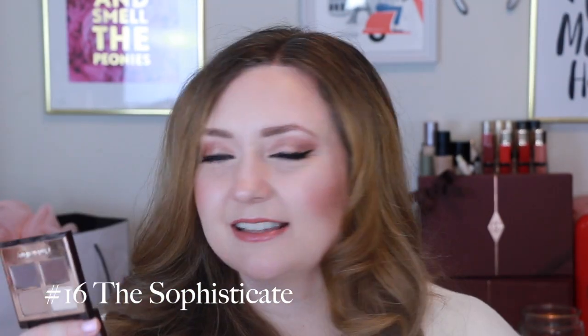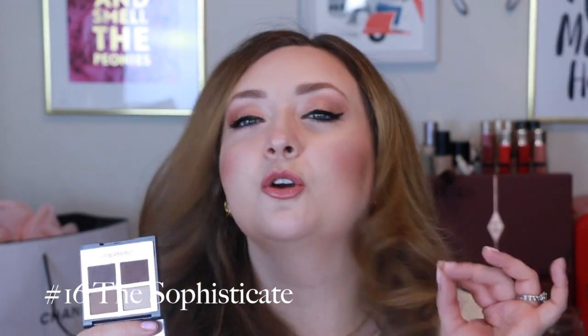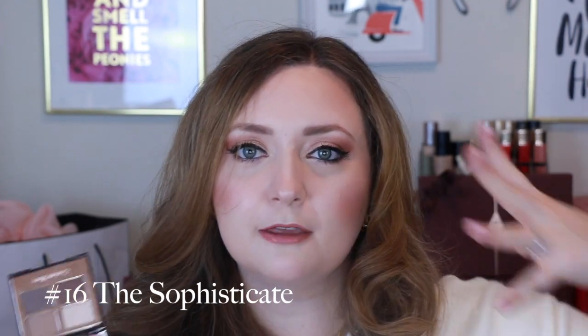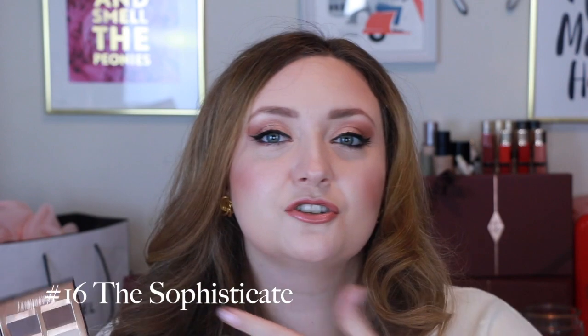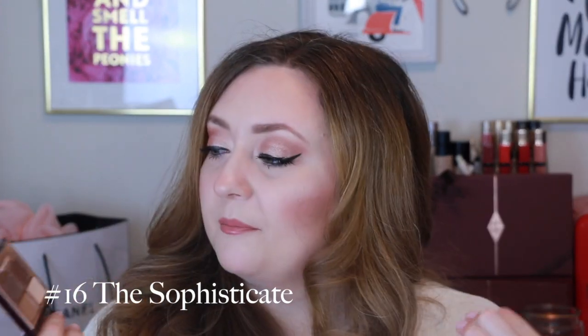Another palette kind of in the same boat is the Sophisticate — a beautiful all-neutral matte palette that creates an effortless gorgeous smoky eye. When I put this on I felt gorgeous. But it's hard to recommend this palette when another palette was so recently introduced that has more colors for just a fraction more — as in $66 versus $72. So we appreciate her, we love her for what she is, we just know that she inspired so much more.